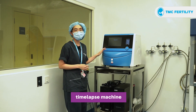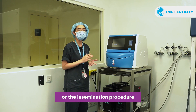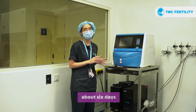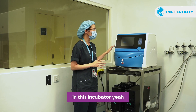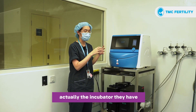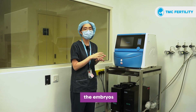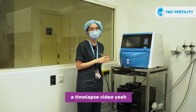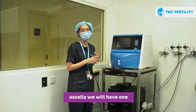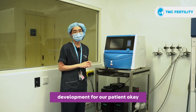And this is our time lapse machine. After the ICSI procedure or the insemination procedure, we will culture our embryos for up to about 6 days in this incubator. So every 10 minutes, the incubator has a camera and it will take a photo of the embryos, forming a time lapse video. By day 5 or day 6, we will have one complete video of the embryo development for our patient.